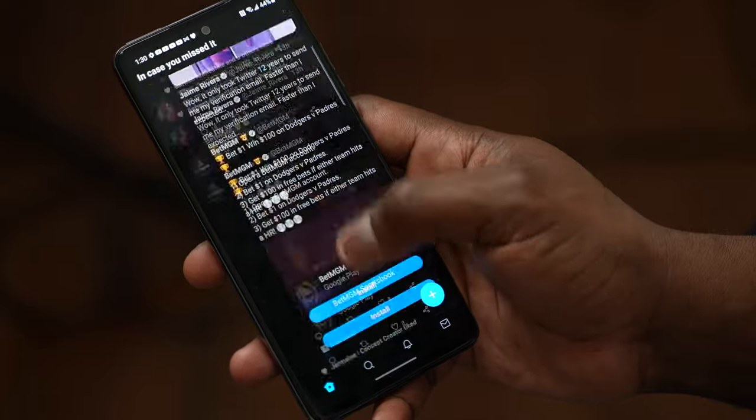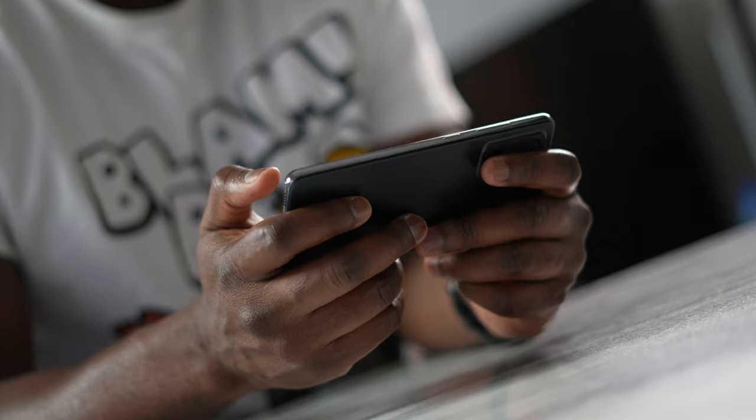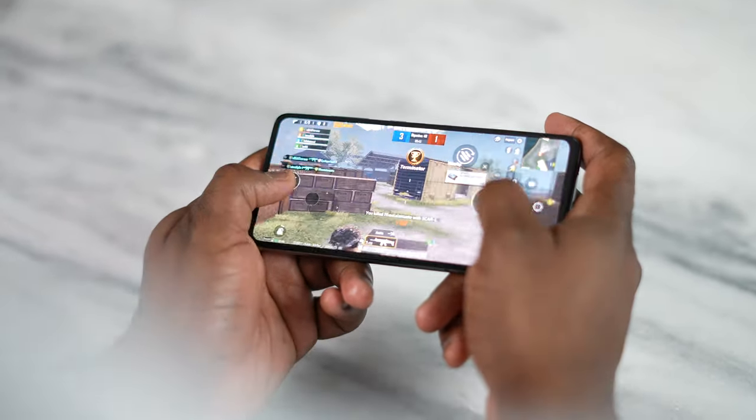Whether you're surfing the web, whether you're on Instagram browsing up and down, or on Twitter — it doesn't matter. And of course, while you are gaming, that is the big part. Speaking of gaming, this device rocks a Snapdragon 750G.